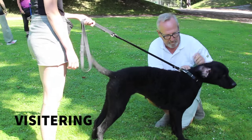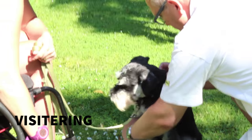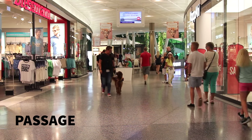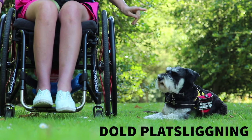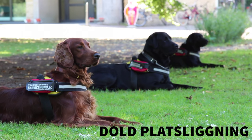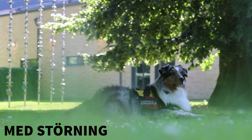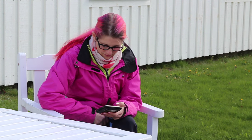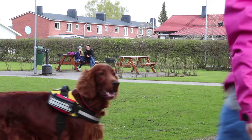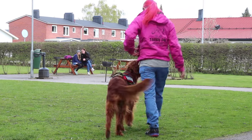Hundarna utsätts för visitering – en okänd person kommer att känna på hunden från nos till svans, ben och mage, och hunden ska acceptera det. De tittar också på att hunden klarar att gå okopplad vid sidan i passager med andra människor och hundar i rörelse. Examen inkluderar även dold platsliggning – jag lämnar Molly och går bakom ett hus så hon inte ser mig, och hon ska ligga kvar ensam. Hämta hjälp och larma testas: Nike ber Molly hämta hjälp av en tredje person, och Molly ska springa iväg och få med sig den personen, även om den sitter och läser eller tittar i telefon.